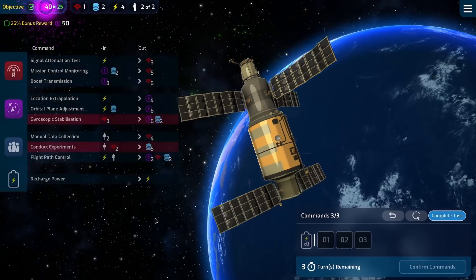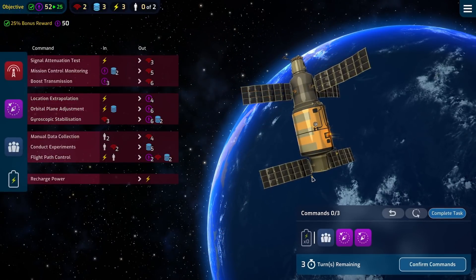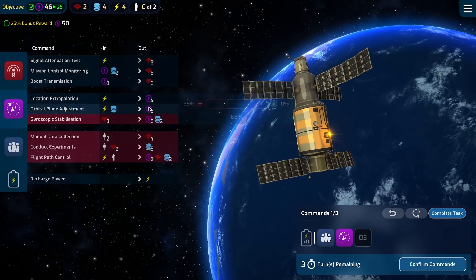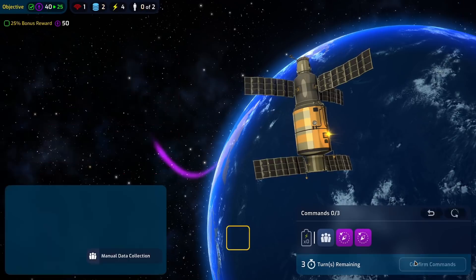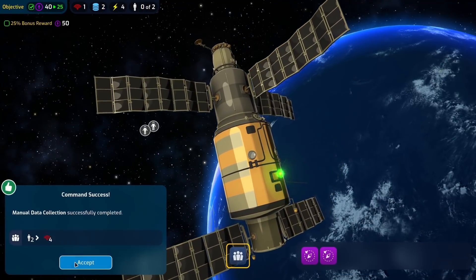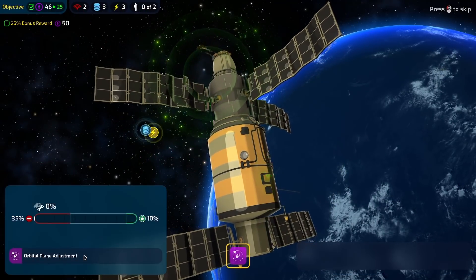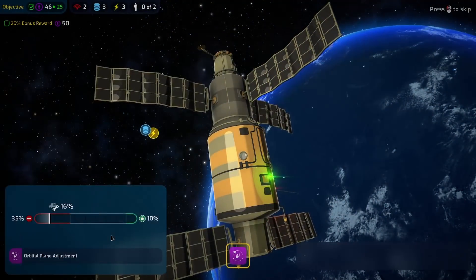A bit more navigation and finally — done! We don't need to do that extra step, but might as well have a bit of excess just in case. Two turns early — wow, that was hard... not. Perhaps this isn't supposed to be too difficult a mission.